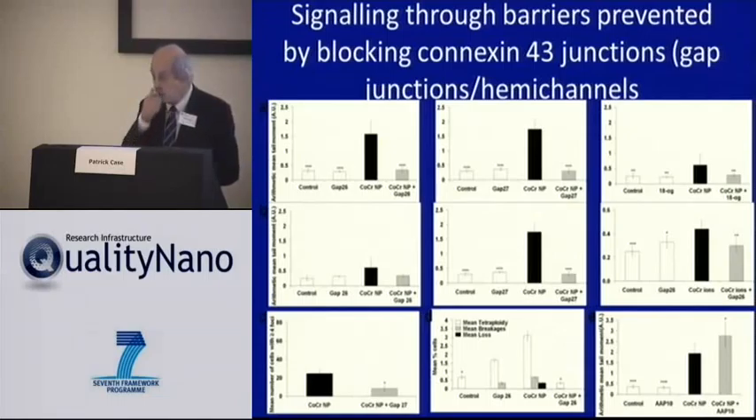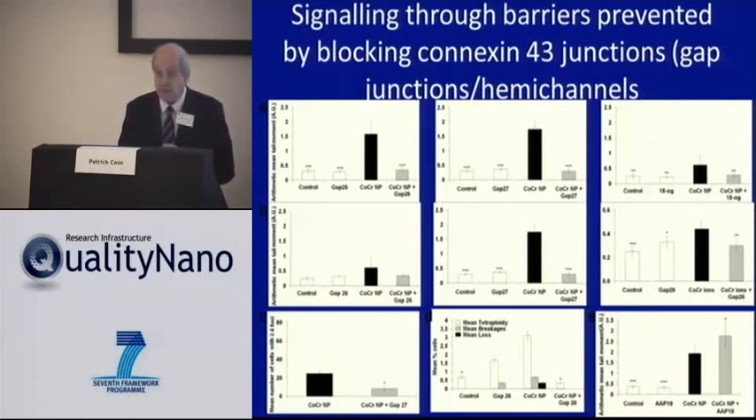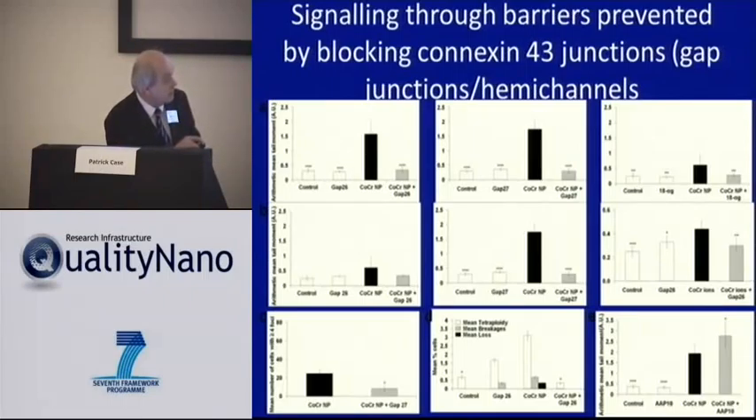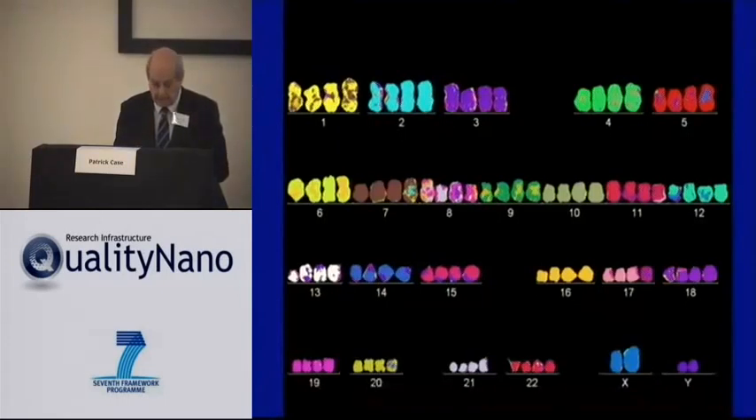Another way to show that signaling might be important is to use a molecule that increases gap junction signaling. We used a particular octapeptide called AAP10. When we applied that to the barrier, we found an increase of DNA damage — again suggesting that gap junction or hemi-channel signaling is important in this signaling across the barrier.